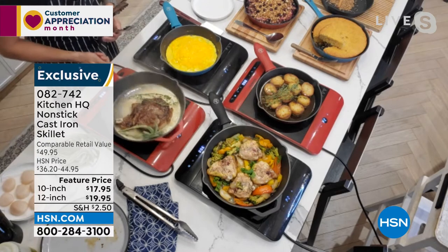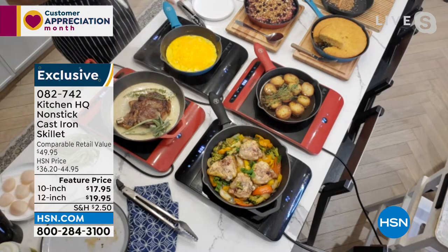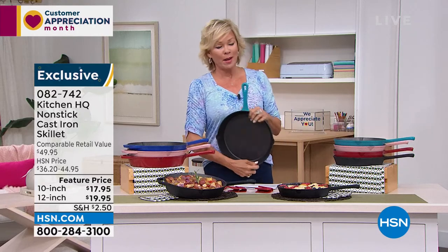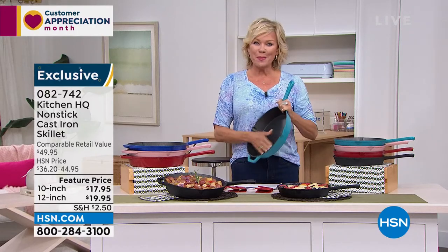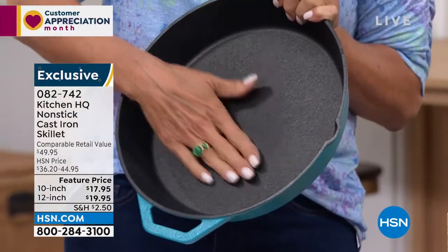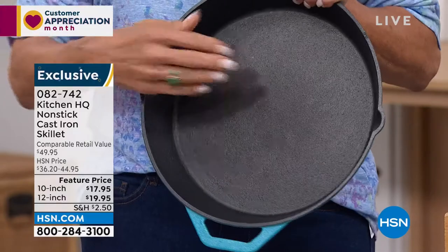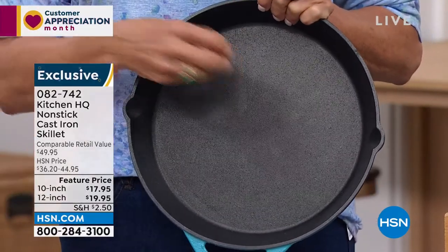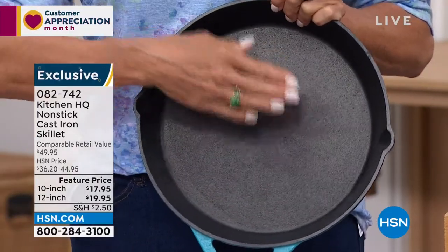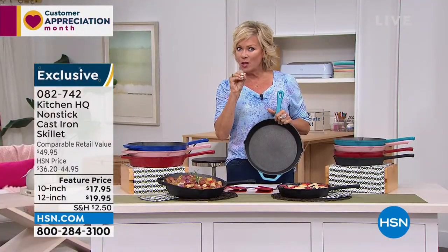When you think about cast iron, I think about my grandmother — she cooked on cast iron. I still have a couple of her pieces. But in the olden days, we used to season it and do certain things. You couldn't use certain kinds of products on it; you didn't want it to rust. All of the things that were a problem in the past, Kitchen HQ has fixed with this nonstick cast iron. Normally, you don't see those two words in one pan.